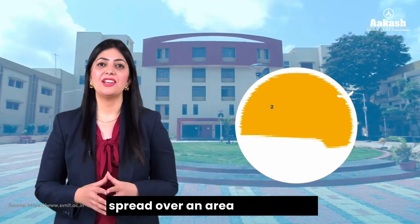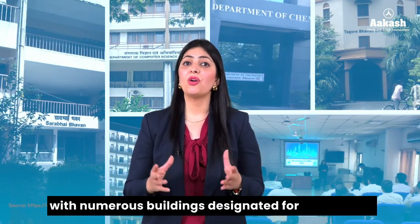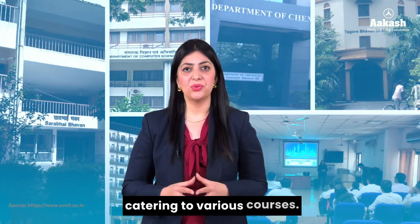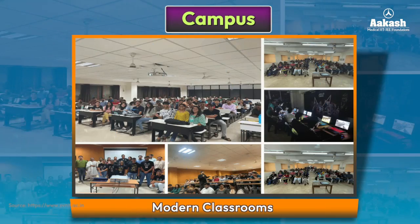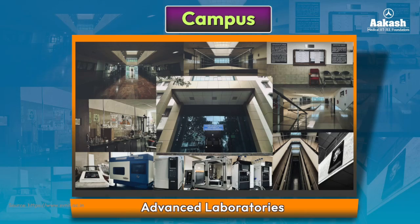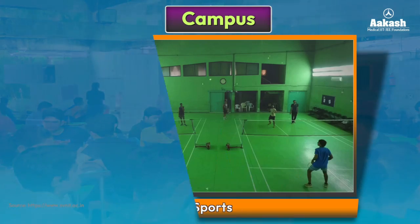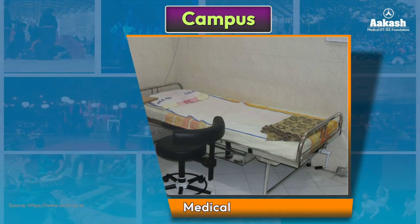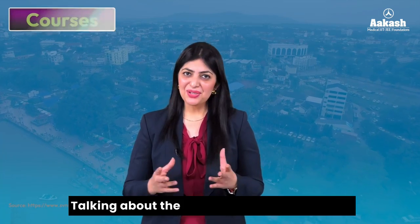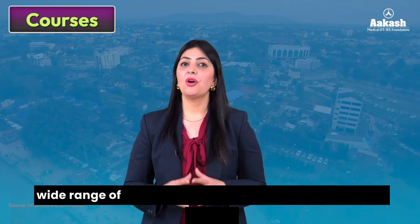It has a lush green campus spread over an area of 250 acres. The NIT has decent infrastructure with numerous buildings designated for classrooms catering to various courses. The campus boasts well-equipped libraries, modern classrooms, advanced laboratories, a central computer center, canteen, well-maintained sports fields, cutting-edge research facilities, and medical facilities.